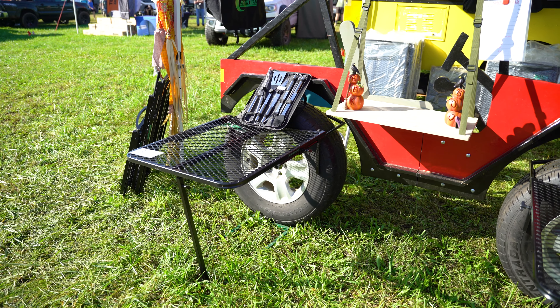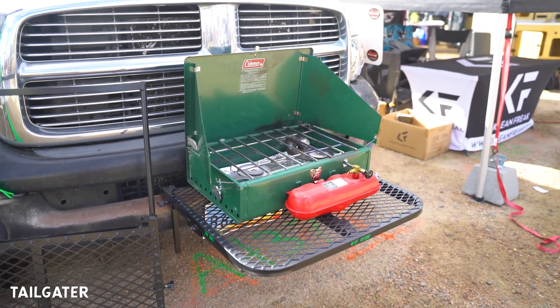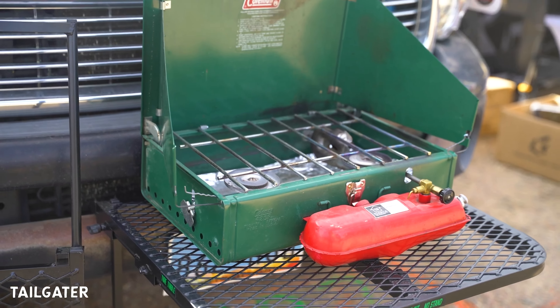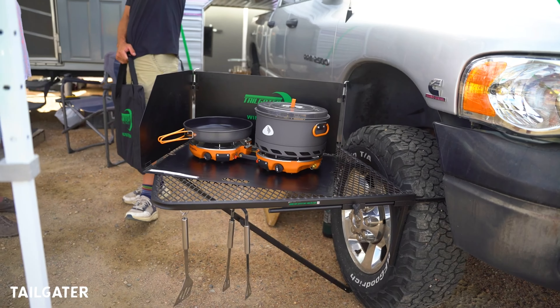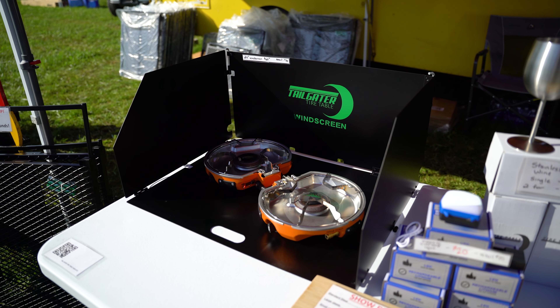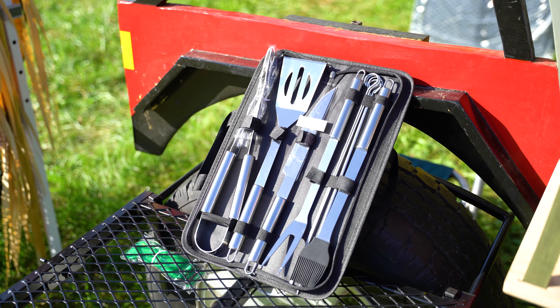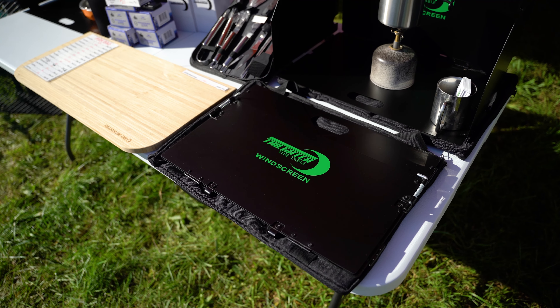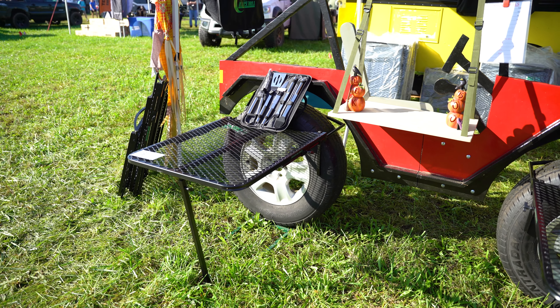Next up, we got sidetracked by Tailgater. Tailgater's mission is to provide a compact yet highly functional camp table solution that fits snugly into your vehicle's wheel well. With a clever single-leg design for support, it's an excellent way to maximize space when overlanding, especially in tight spots. They also offer a wide variety of products, from a grill system, windscreens, and actual cooking utensils. When you're done cooking, it breaks down easily to fit into any rig, making it an ideal solution for overlanders who want to keep things portable and efficient on the trail.